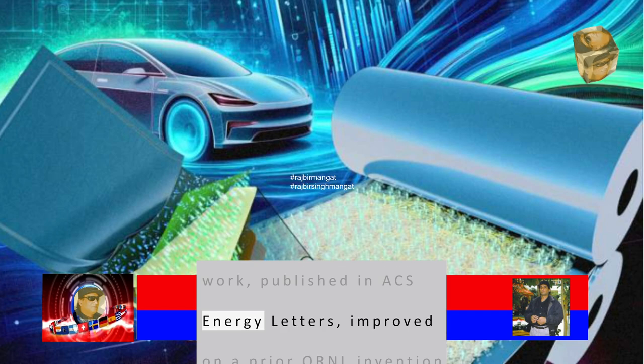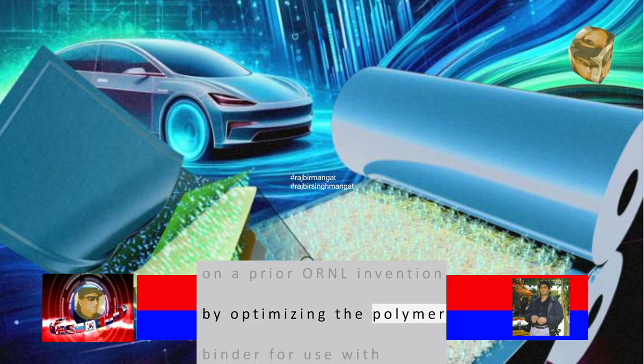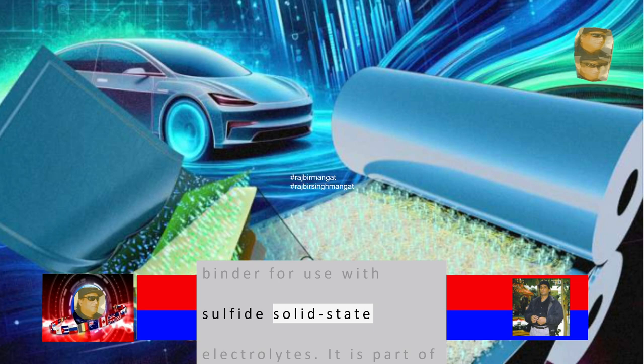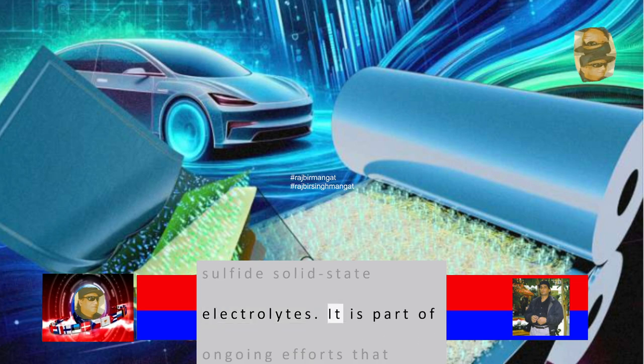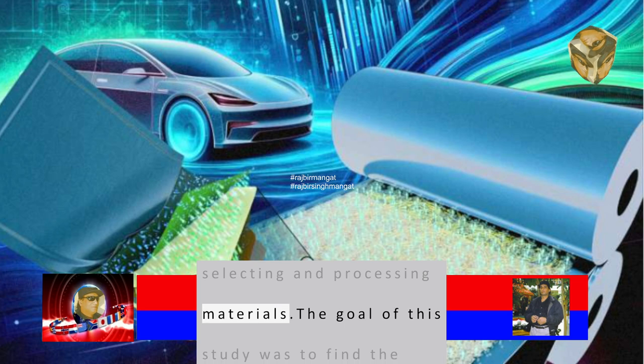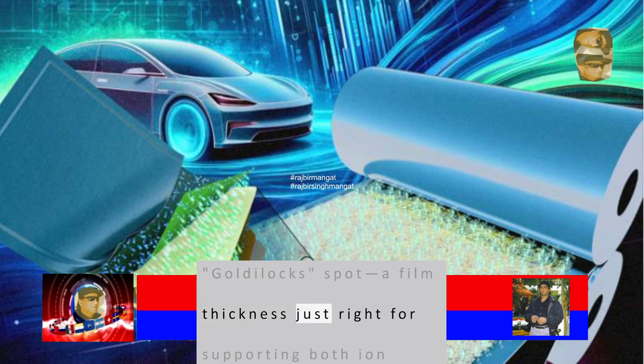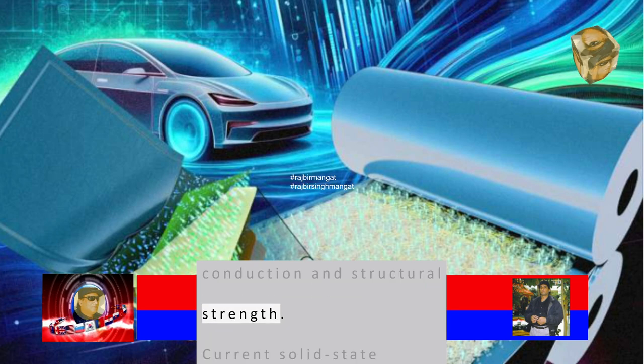The work, published in ACS Energy Letters, improved on a prior ORNL invention by optimizing the polymer binder for use with sulfide solid-state electrolytes. It is part of ongoing efforts that establish protocols for selecting and processing materials. The goal of this study was to find the Goldilocks spot — a film thickness just right for supporting both ion conduction and structural strength.